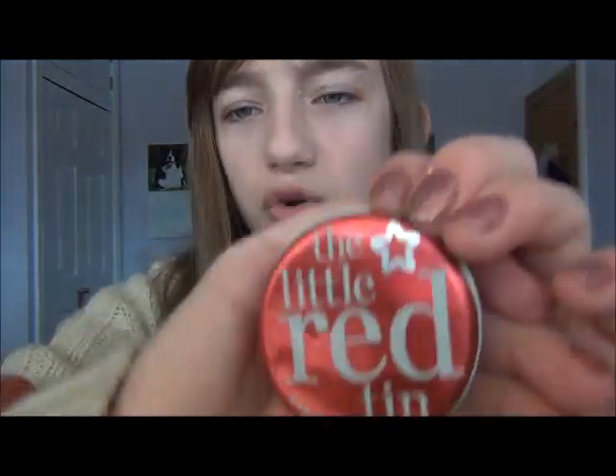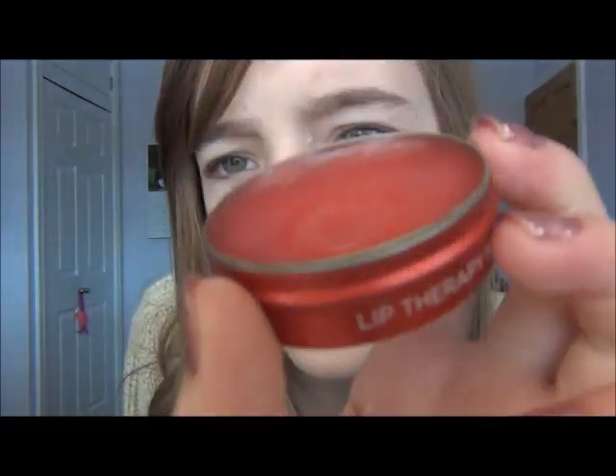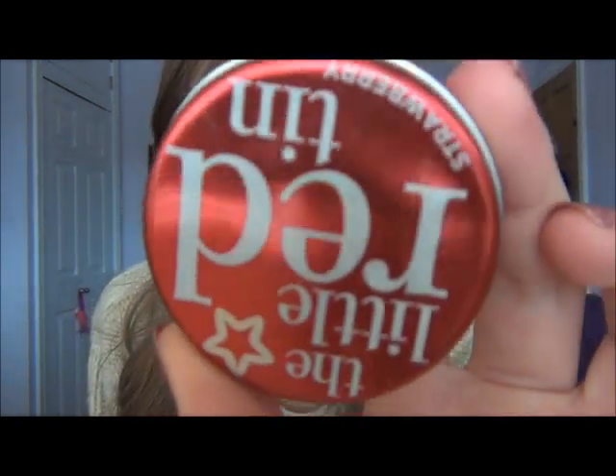Next, I have loads of lip care products. I have a little red tin - it's a strawberry lip balm by Superdrug. I've used quite a lot of that and I just love this. It moisturizes really well, it's not too thick and it's not too thin, and it works really well.